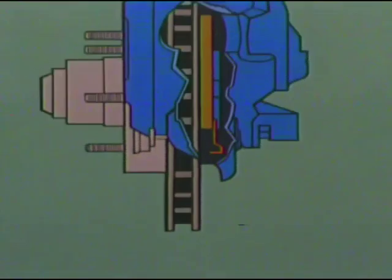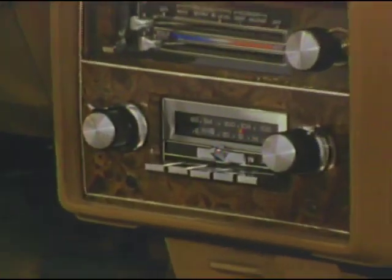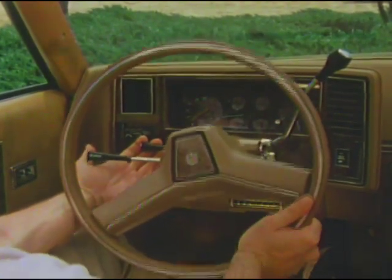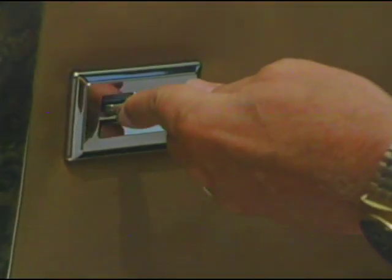Standard features include dual-mode power ventilation for passenger comfort and disc brake wear sensors that warn of possible brake wear before costly damage. Further personalize your Monte Carlo with a wide range of options: GM Delco sound systems, comfort tilt steering wheel adjustable to six positions, high-intensity halogen driving lamps for brighter nighttime driving, a six-way power seat, and power windows for convenience.